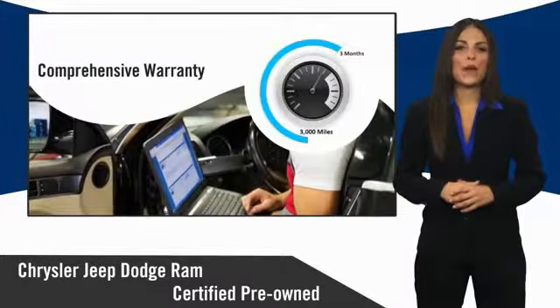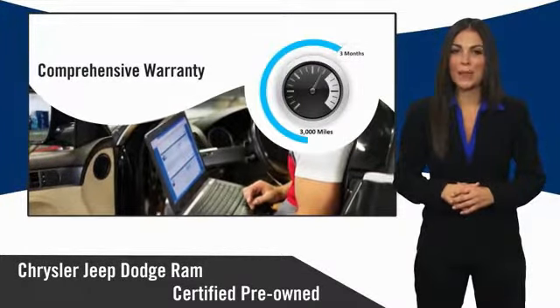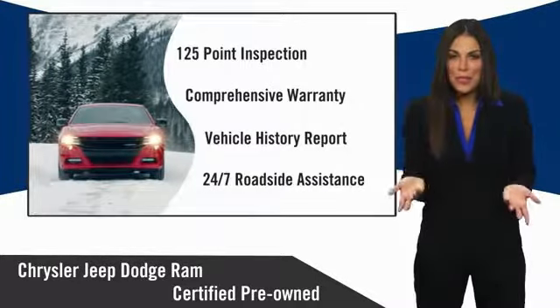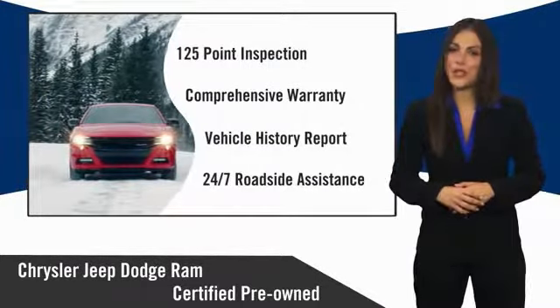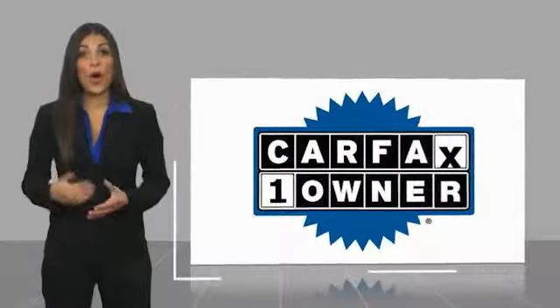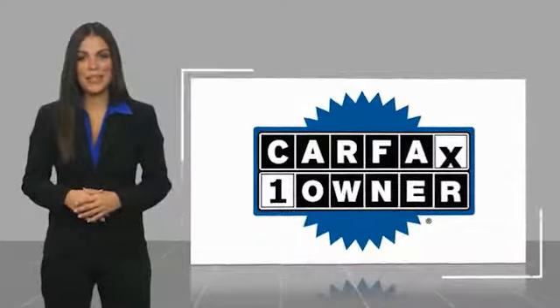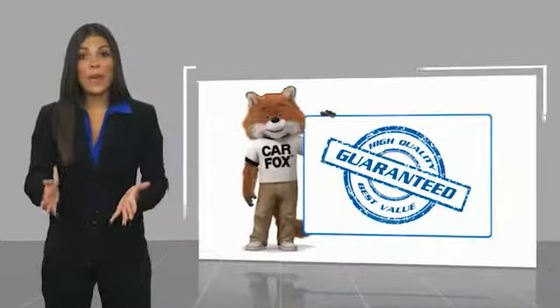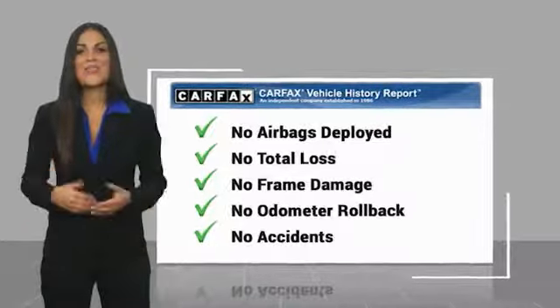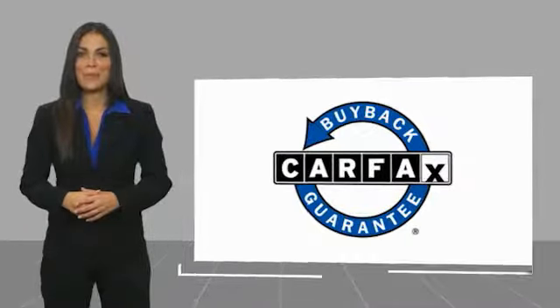Ask your dealer about available lifetime warranty upgrades. Chrysler Group Certified Pre-Owned Vehicles — the smart choice. Factory-backed to go the distance. This is a one-owner vehicle with a Carfax vehicle history report. Be sure to find a complimentary copy of this report online or contact the dealership. This vehicle qualifies for the Carfax buy-back guarantee.